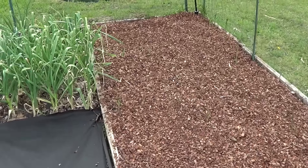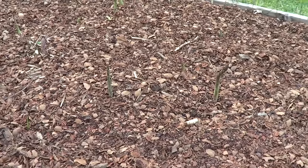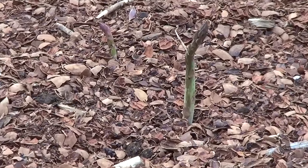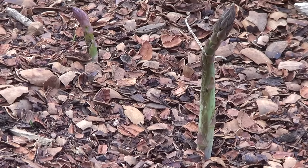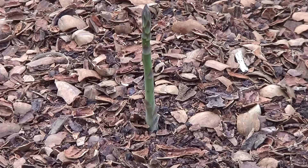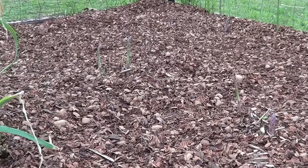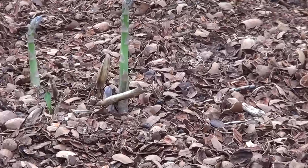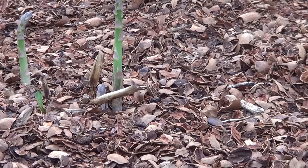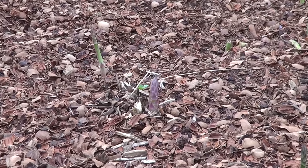Our asparagus — we've already been harvesting it. That's one of the first things to ever come out of our garden, which is always fun in the spring. They're starting to come up and you have to really watch them. We come out here about every day and pick them because if you wait too long they will get very tall very quickly. This asparagus bed has been here for seven or eight years now and it's doing very, very well.